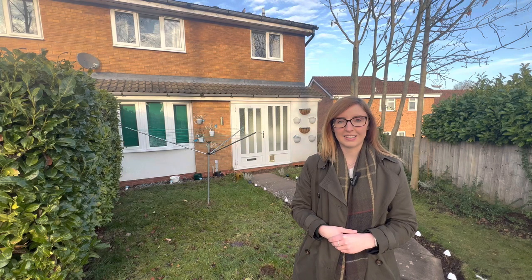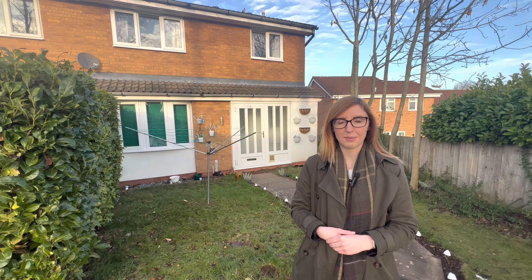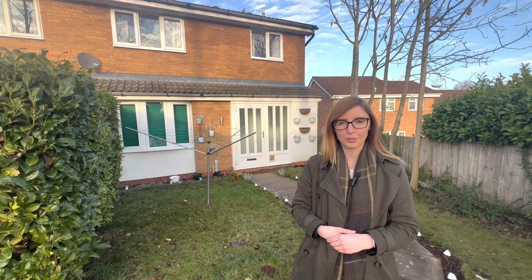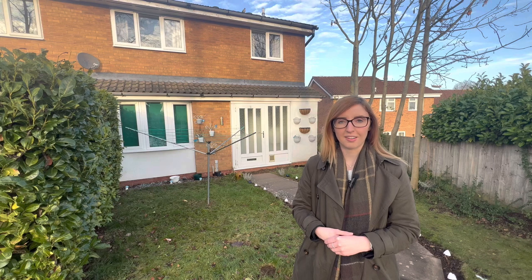Hi there, it's Rhianna from Nictart Lettings. You're joining me here today at Nine Heron Way, which is our new two-bedroom semi-detached property to rent in Newport. The property is available immediately and comes fully furnished, and the property tour will start now.